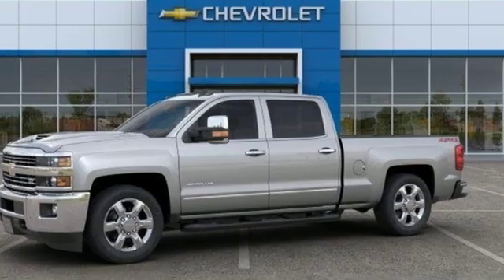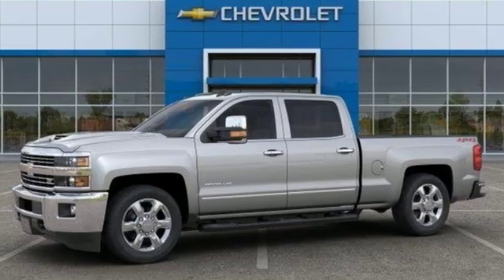Chevy — 100 years of icons. Stop in for a test drive and make it yours today.